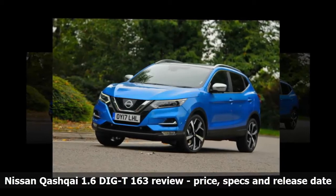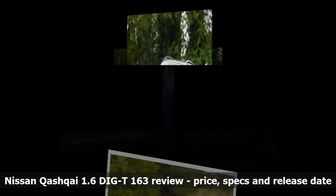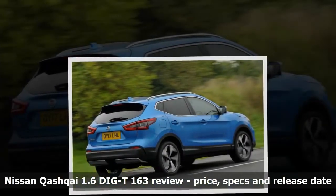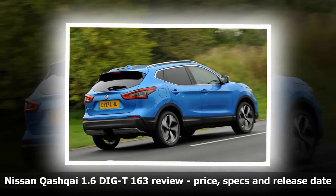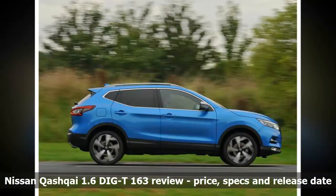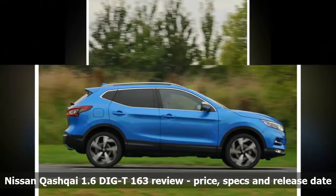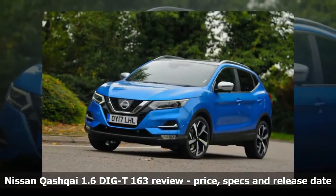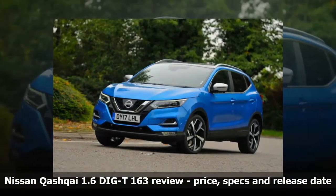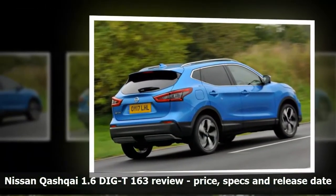Nor is it the most fun around corners. For driving pleasure in this class, you need to be seated behind the wheel of a SEAT Ateca or, even better, an Audi Q2, both of which turn into bends more incisively and corner flatter. That said, the Qashqai's steering is accurate, weights up consistently and stays light and easy to maneuver in town. Where the Qashqai beats its sportier rivals is comfort. It has always demonstrated a level of compliance that others struggle to match and, even on our test car's part machine-polished, part black 19-inch wheels, it irons out ripples and bumps better than an Ateca would. Only a particularly vicious pothole upsets its composure.